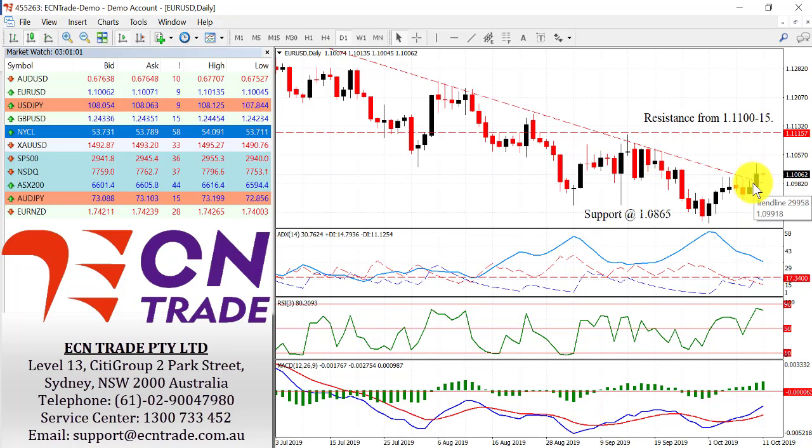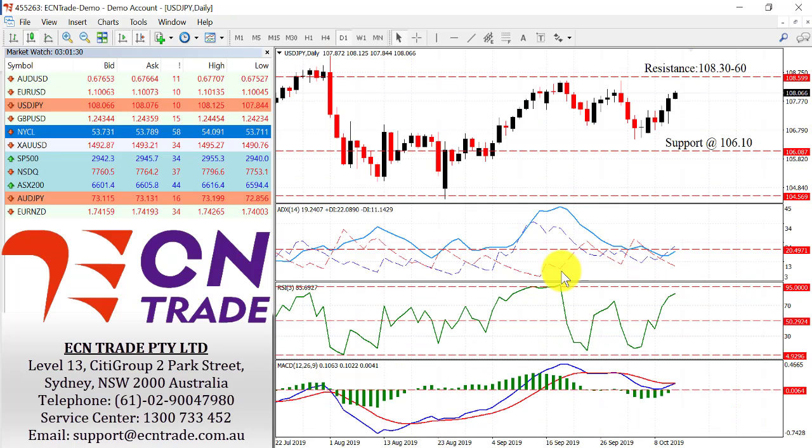I do believe anywhere in this region from where we are to 111 is an opportunity to short the market, because I feel we are looking for a further test down. Now if we tackle this resistance — now support — at 109.75 and it breaks, then we are looking for the downside move, because this would reinstate the target of 108.65.